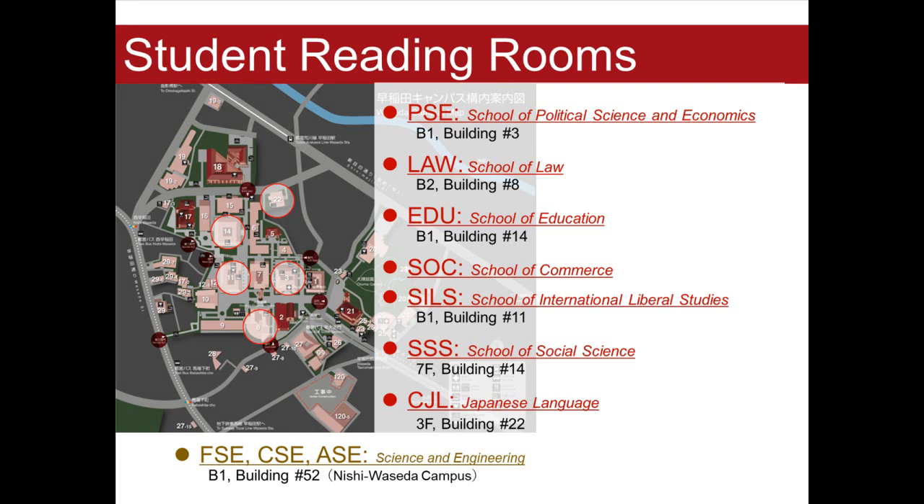Each school of Waseda has student reading rooms for many undergraduate students. You can use all student reading rooms with your Waseda student ID card, so please make the most of them for your study.